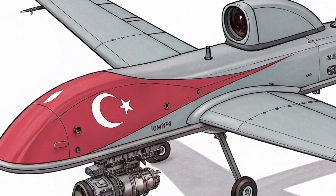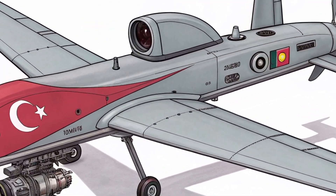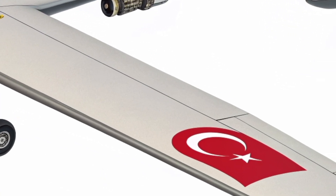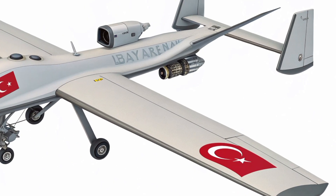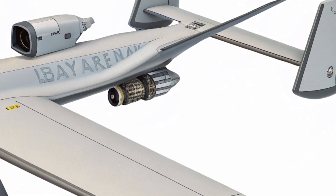Thank you for watching Asian Military Power. If you enjoyed this deep look into Turkey's Bayraktar Mini UAV and want more episodes about drones, military technology, and defense capabilities across Asia and beyond, don't forget to like, subscribe, and share. Stay tuned for our next episode, where we continue exploring the technologies shaping tomorrow's battlefield.